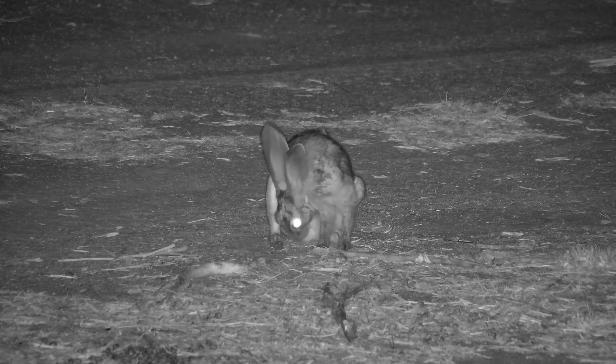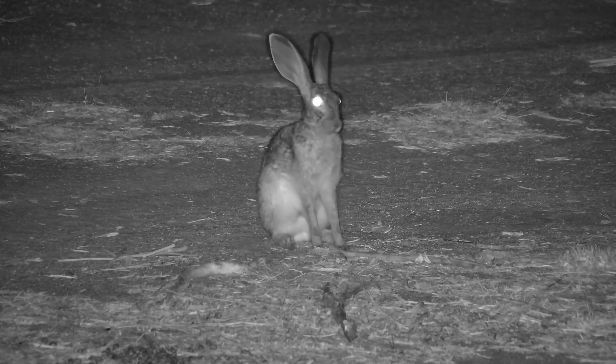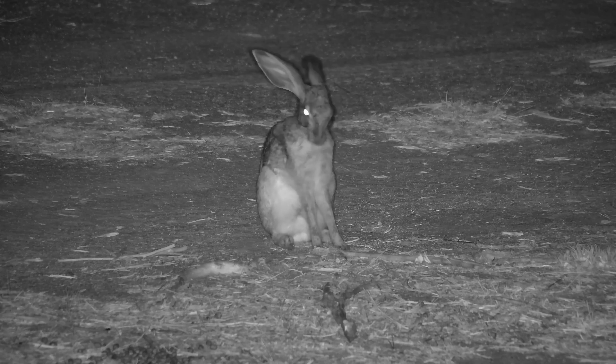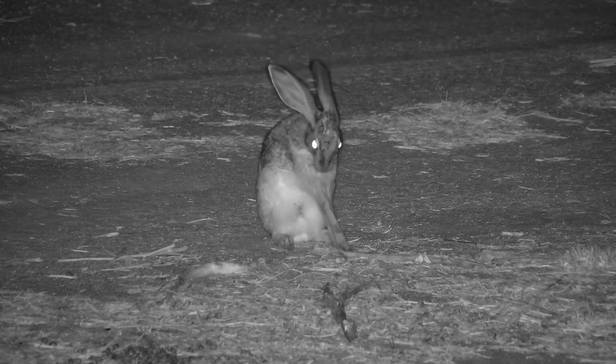It's probably also worth noting that the scrub hare must be extremely vulnerable out here in the open, and it is no wonder that they are so commonly killed by predators of all descriptions.